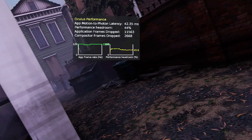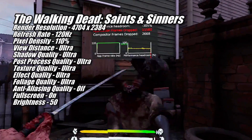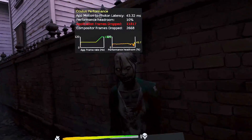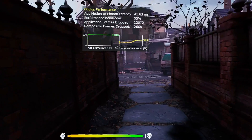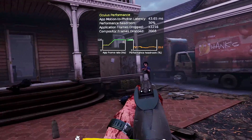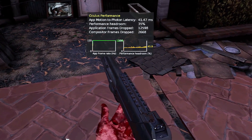Another game I had performance issues with on the RX 7600 was The Walking Dead Saints and Sinners. Like the previous games, the 7800 XT had no problems at 120Hz, 4704 by 2384, Ultra settings. I turned anti-aliasing off because I don't like the way it softens edges, and instead bumped pixel density up to 110% — a super-sampling approach. I could have pushed density even higher, but during enemy engagements performance headroom would drop and asynchronous space warp would kick in, so I called it there since the game looks and plays great at these settings.